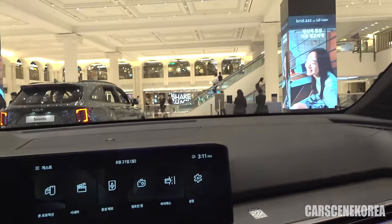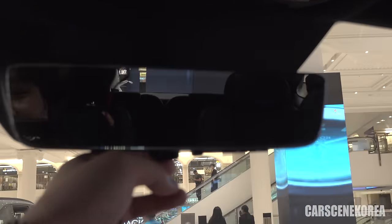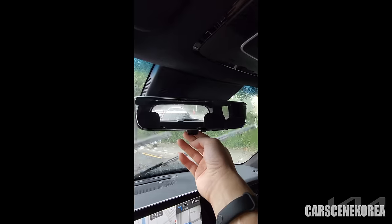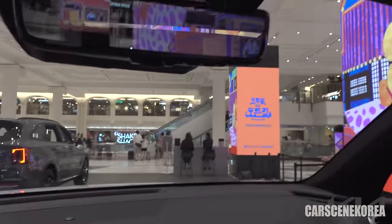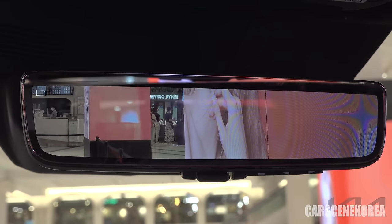One thing very worth mentioning is this digital center mirror. Nothing is broken here — it's just the pillar. This is the digital center mirror, something that Sorento and Santa Fe have got as well. This is the typical rear view mirror you would have gotten, but the digital center mirror gives you a clear view 24/7 despite the weather, just like digital side mirrors. If you have people in the second row or luggage in the trunk, your rear view is obstructed — you don't need to worry about that with the digital center mirror. The camera is attached right behind on the rear glass, so there is no obstruction whatsoever.